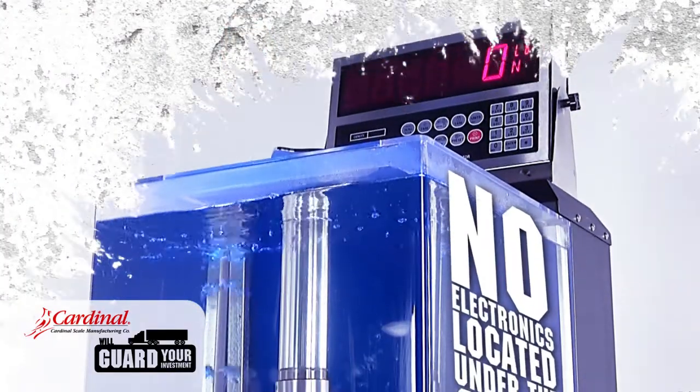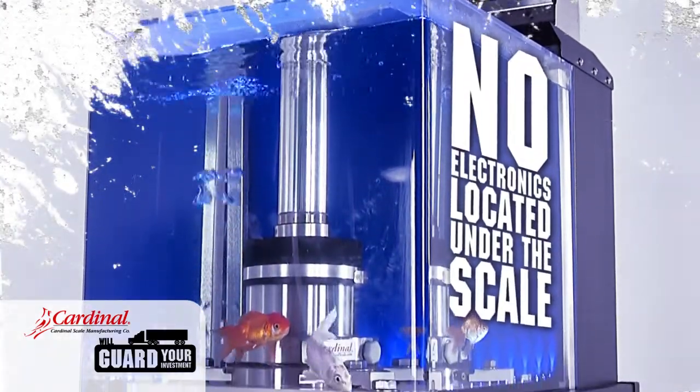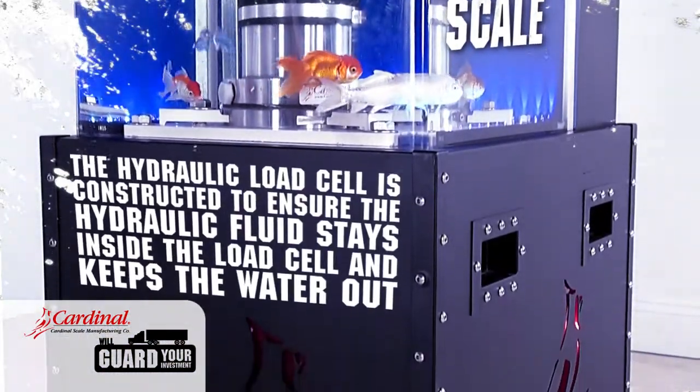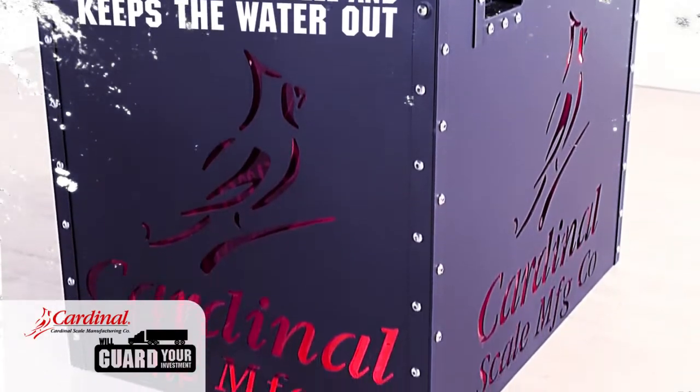There are absolutely no electronics located under the scale. The Cardinal hydraulic load cell is constructed to ensure the hydraulic fluid stays inside the load cell and keeps the water out.